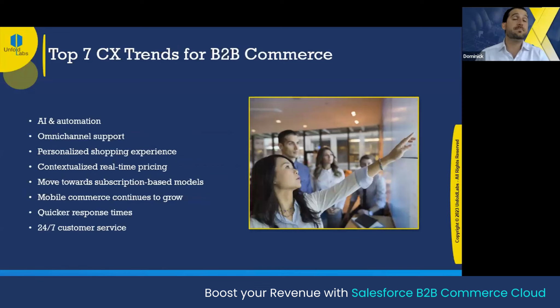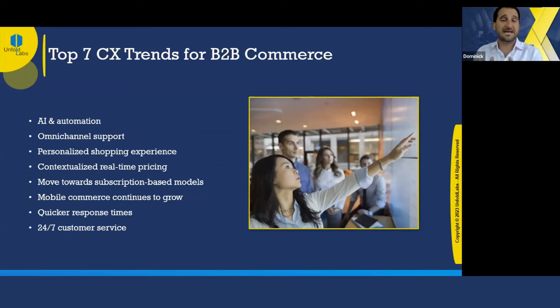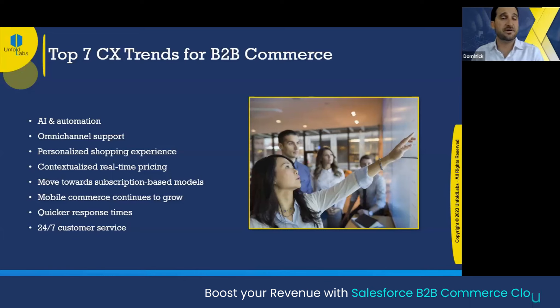The top seven CX trends for B2B commerce — we weren't going to get through this webinar without talking about automation and AI. The Salesforce CEO has highlighted amazing companies throughout the world — retail, auto, hospitality — taking advantage of AI and automation through Salesforce. For example, Einstein GPT: if you haven't explored that, talk to your Salesforce rep. Get a walkthrough of the machine learning technologies available to you if you're a current Salesforce cloud service user. This is going to be not a nice-to-have but a must-have going forward.